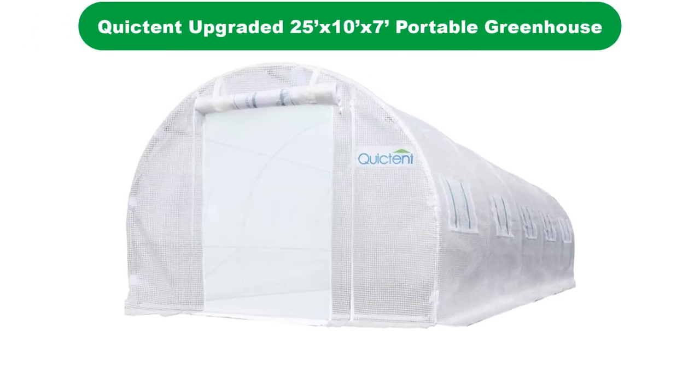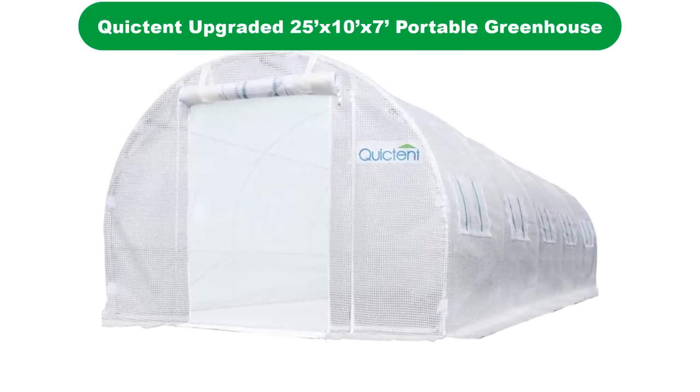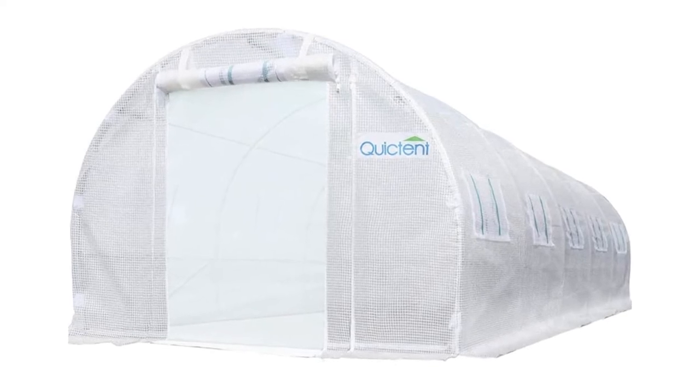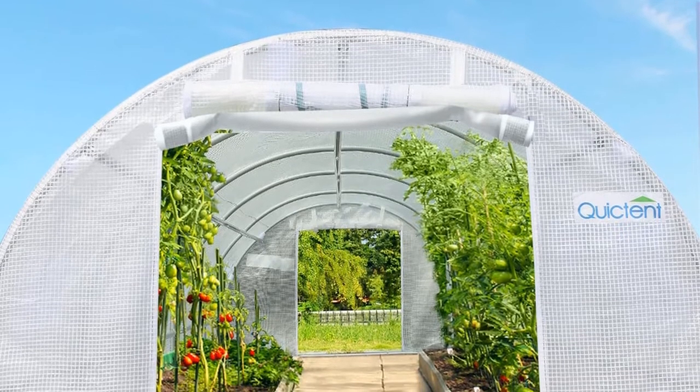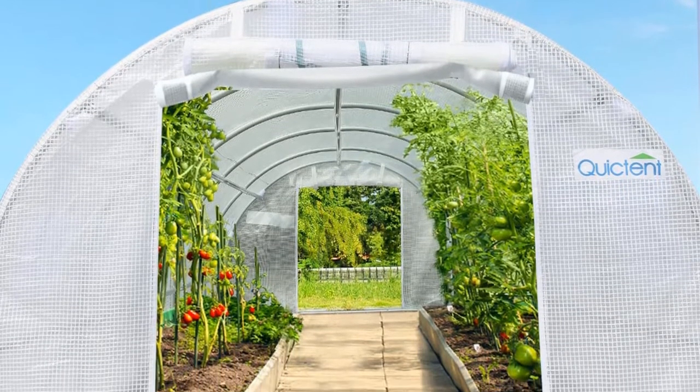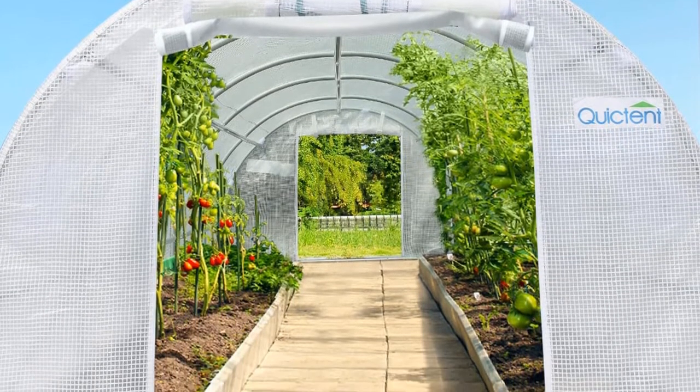Number 1. Our overall best pick for the money is the Quicktent Upgraded Heavy-Duty Green Gardening Plant Hot Outdoor House. This greenhouse is similar to the above walk-in Quicktent item. It also comes with a reinforced PE cover, steel framework, and two zipper doors.